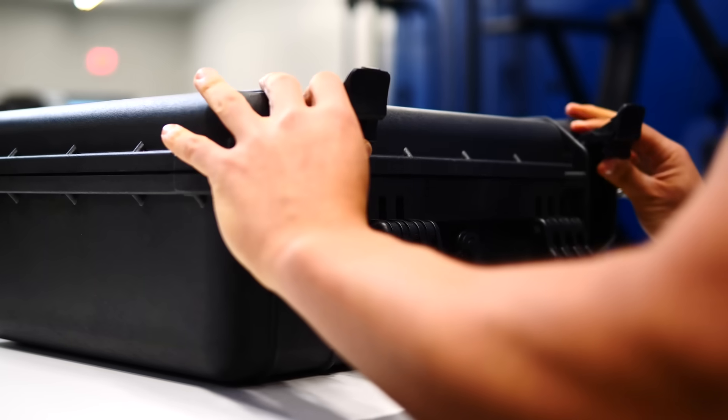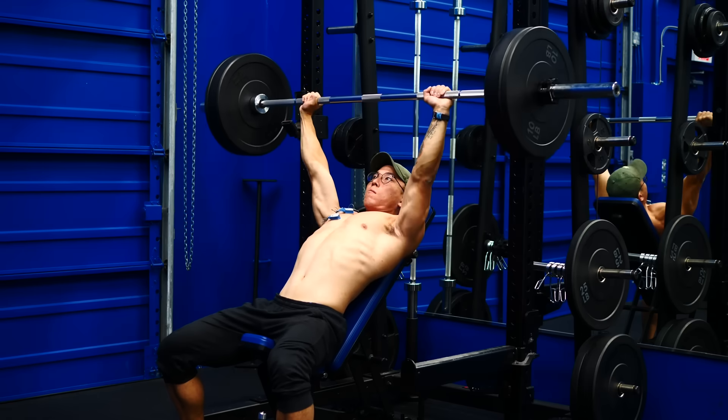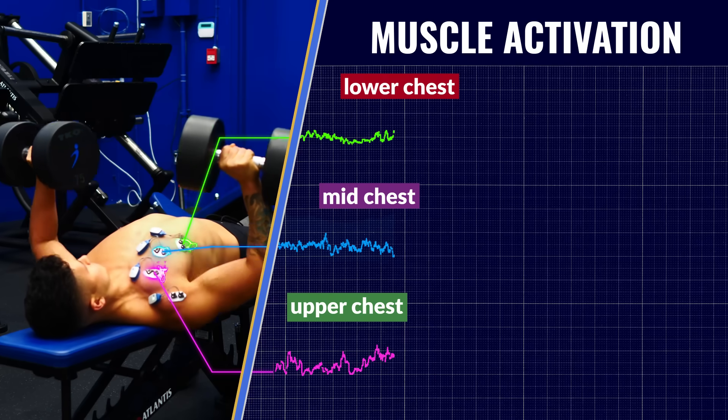This is Betty, a $12,000 EMG machine who is going to help us determine what the best chest exercises actually are. How does this all work? I'll explain in a minute, but here's a hint.